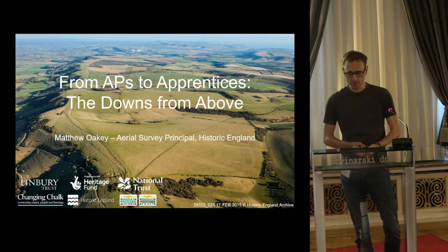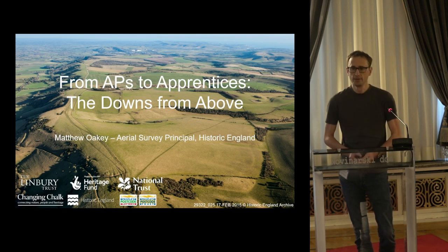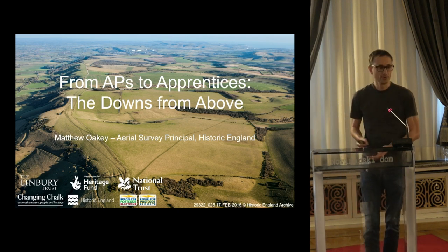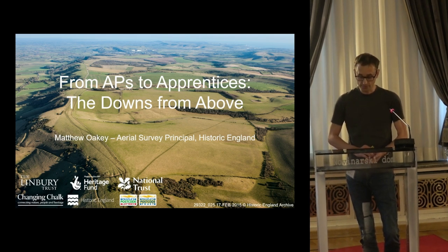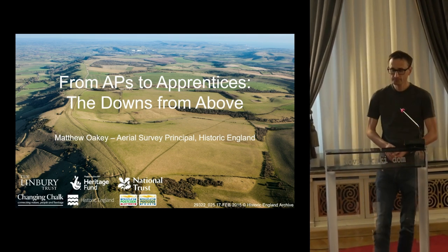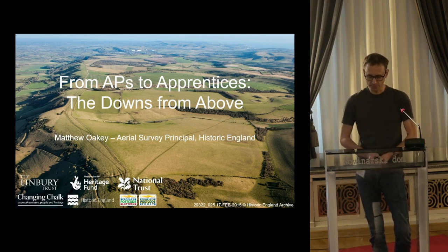Changing Chalk is a programme of 18 individual projects being delivered by 12 partner organisations and led by the National Trust, which is the largest conservation charity in Europe. It's being supported by a £2.23 million grant from the Heritage Lottery Fund and also People's Postcode Lottery and the Lindbury Trust. It started last year in April and it's running over four years altogether, so we've got another couple of years to run on the project.